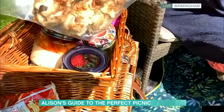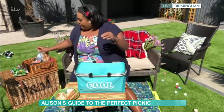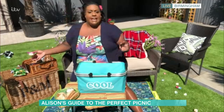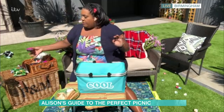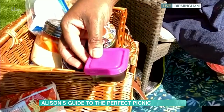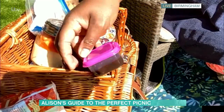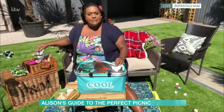As you can see, I've got my chicken drummers in there. I'll put my bones in the jiffy bag afterwards and take that back home. I love these little boxes to put my cheese in, or you could put some pickles. Loads of these boxes are really handy. You don't need very much — you can put some crisps in them.